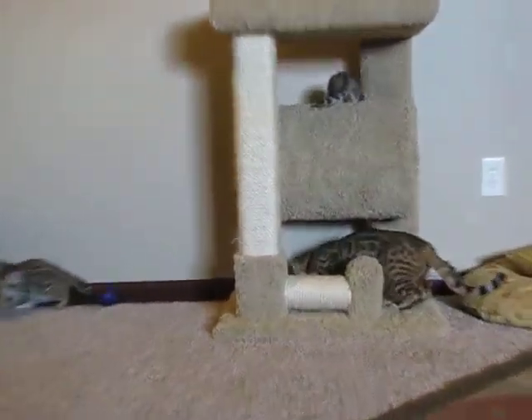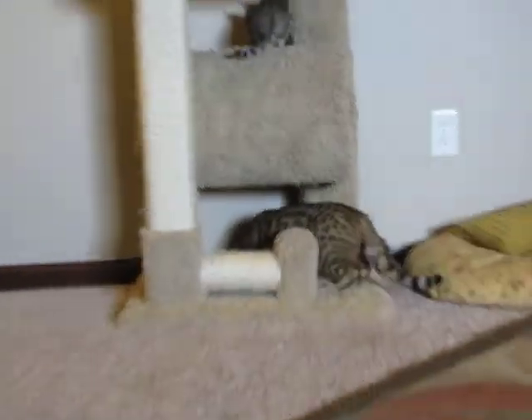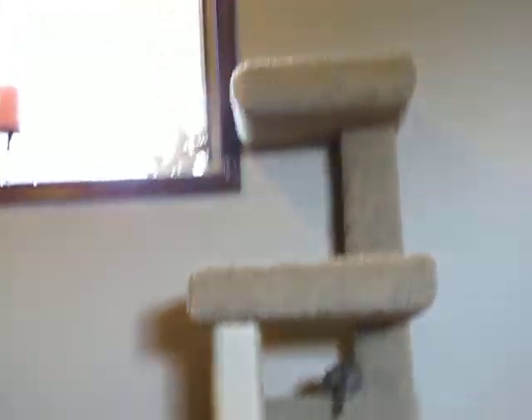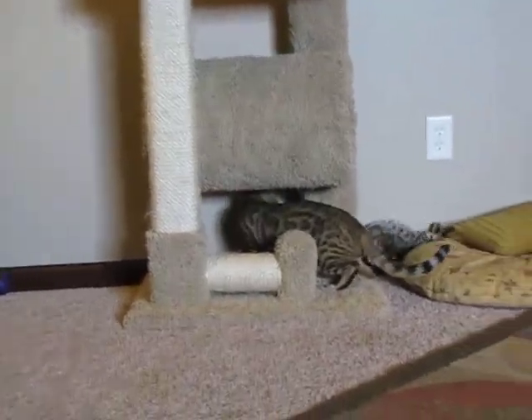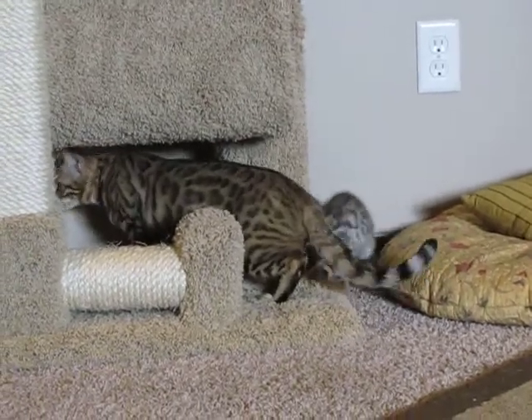There's Willow — she too enjoys playing on this cat tower. Most of the time you can find her at the very top, just chillin'. Oh, a little backflip, huh Pixel?